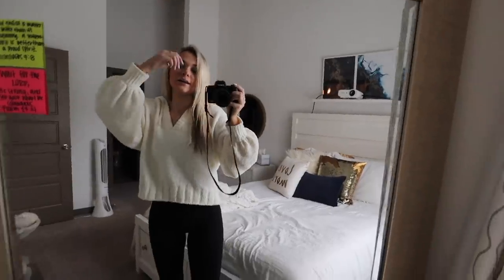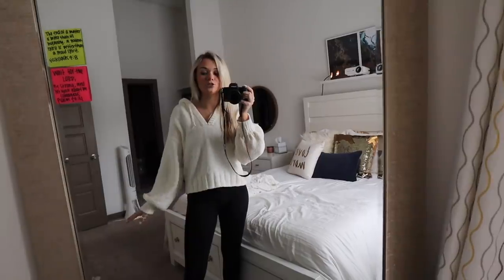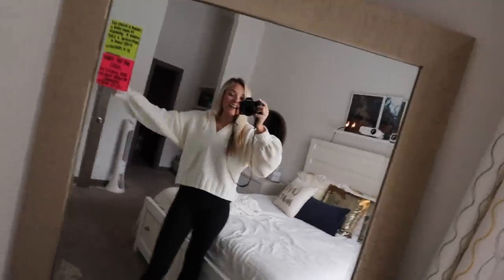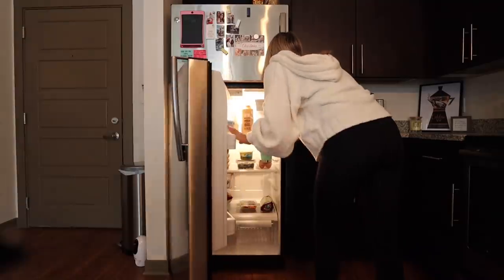I've got two classes today — I have my intro to listening class, which is just an elective, and then I have my digital media or digital art class and we're working on a project. I'm grabbing a snack because I don't have time to eat anything. I literally have class at 11, then 11:50, and then 12 to 2:45. So I need to drink water.